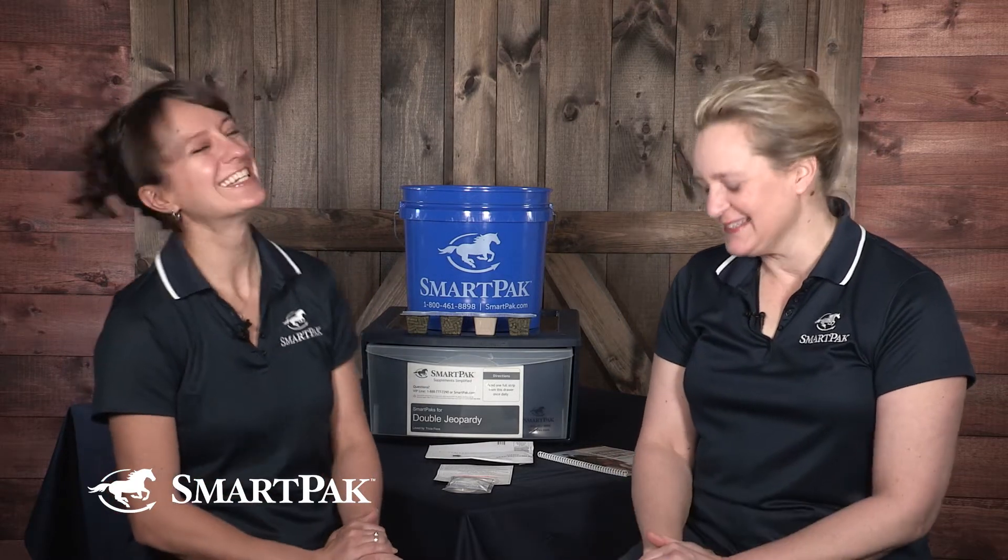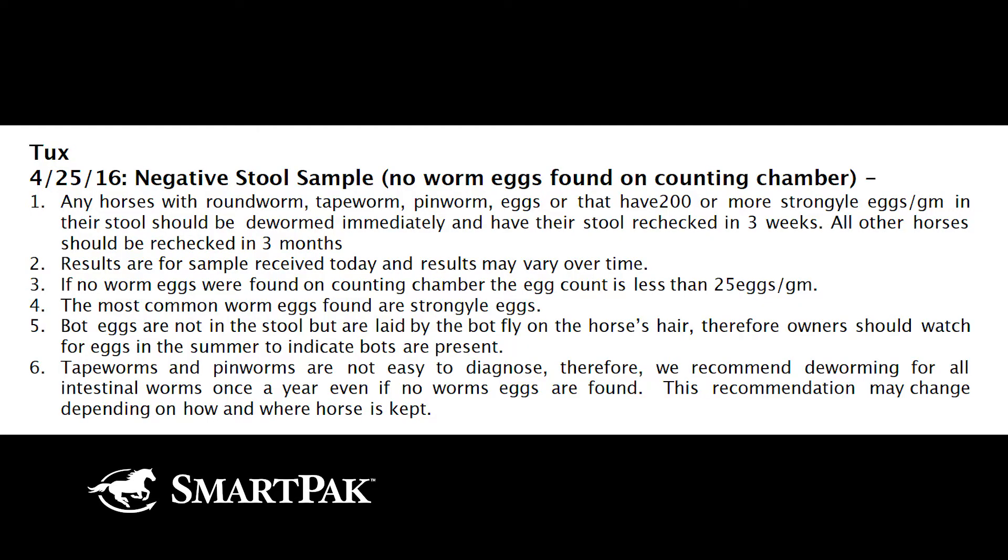All right, so her question — I can answer it very, very simply: no. One of the myths I want to bust today is that when you get your quantitative fecal egg per gram test back and it says zero for both of her horses, it doesn't mean that your horse is free of worms.